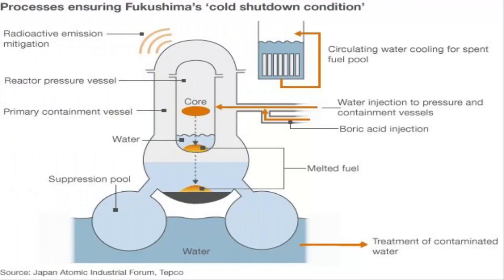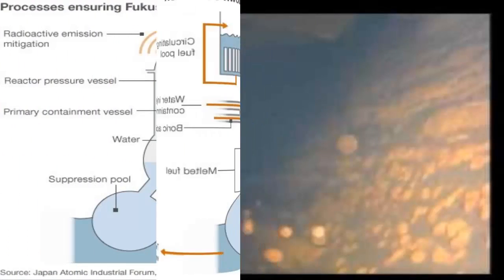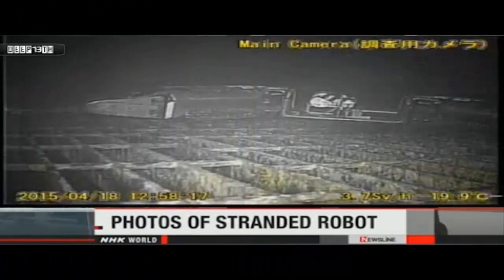Tokyo Electric Power Company, TEPCO, said that the images, revealed on Friday, were the first high-likelihood sighting of melted fuel since the 2011 disaster. There is a high possibility that the solidified objects are mixtures of melted metal and fuel that fell from the vessel, a spokesman said. Some of the objects appeared like icicles hanging around a control rod mechanism, which is attached to the bottom of the reactor's pressure vessel holding the core.